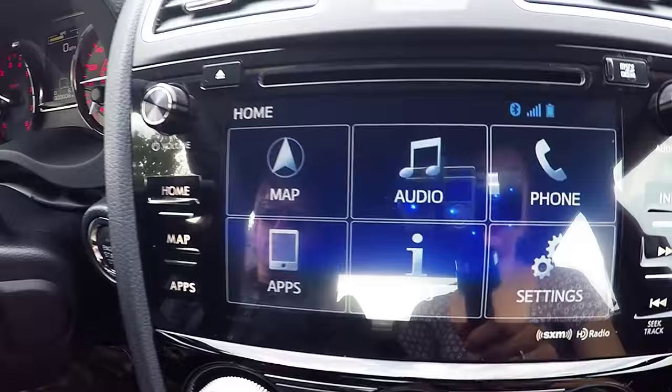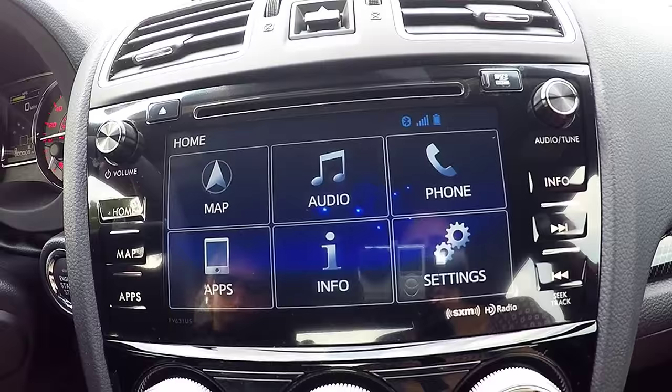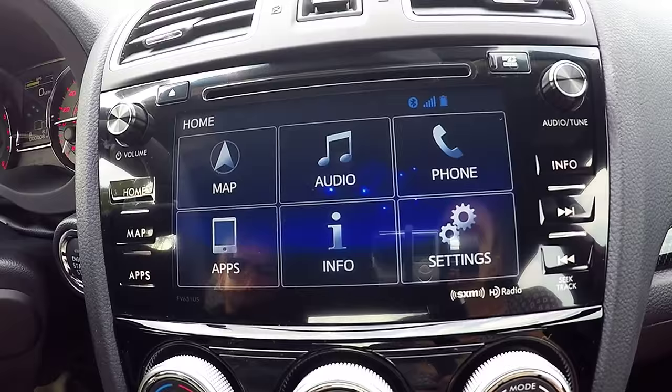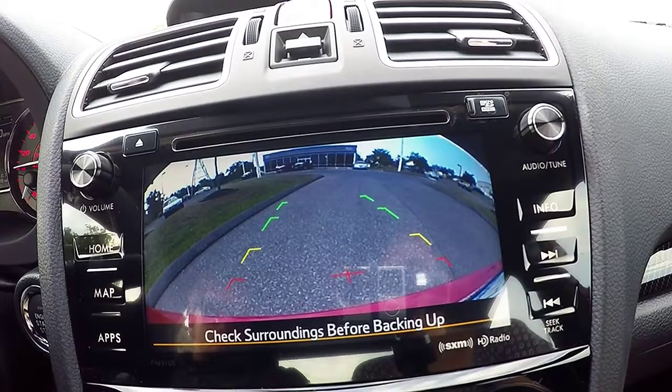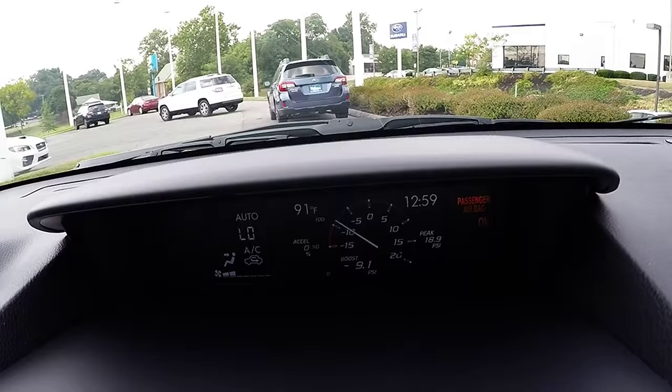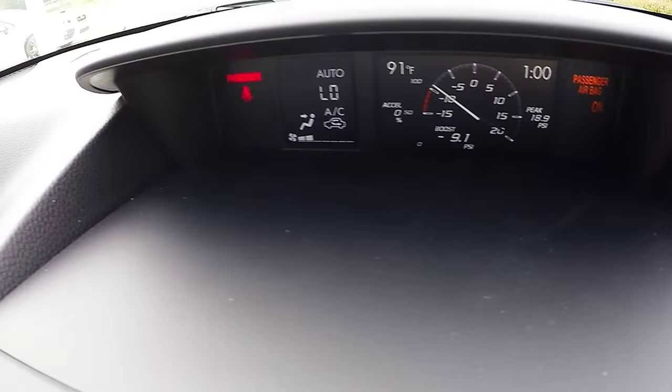Your steering wheel controls include Bluetooth and audio system, as well as cruise control. A premium audio system powered by Harman Kardon speakers gives you access to AM, FM radio, Sirius XM, Bluetooth hands-free technology, and many other great features. This specific model also comes equipped with navigation. Your climate controls are located below. All 2016 Subaru models come equipped with a rear vision camera, which enhances visibility when backing up. You also have a display screen above the audio system that shows you specific vehicle information like acceleration percentage, boost, and fuel efficiency information.